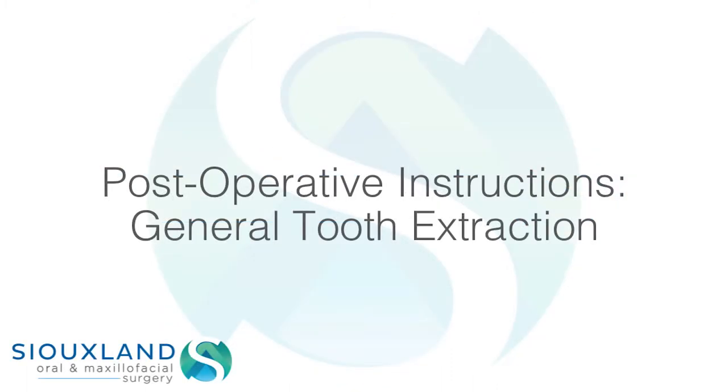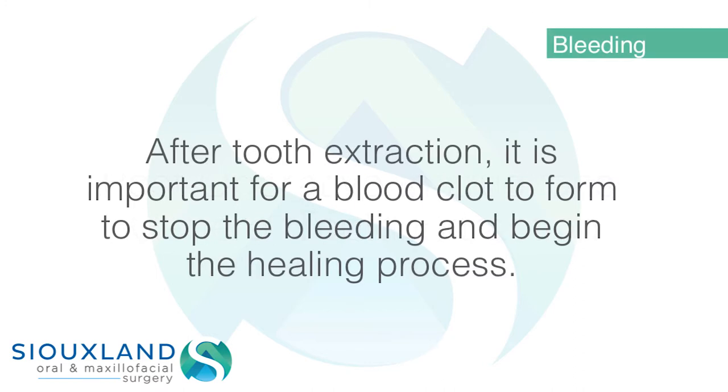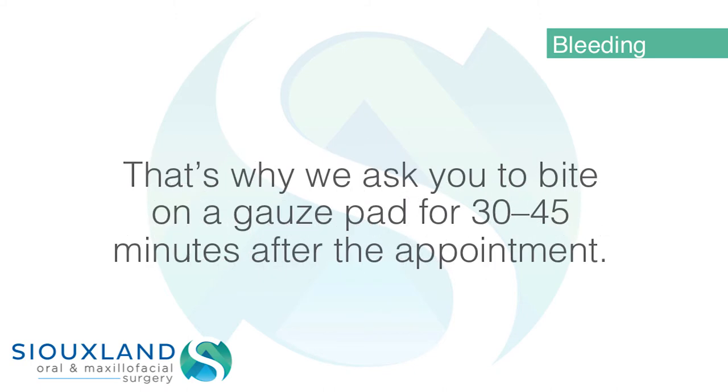Post-operative instructions for general tooth extraction. Bleeding: After tooth extraction, it is important for a blood clot to form to stop the bleeding and begin the healing process. That's why we ask you to bite on a gauze pad for 30 to 45 minutes after the appointment.